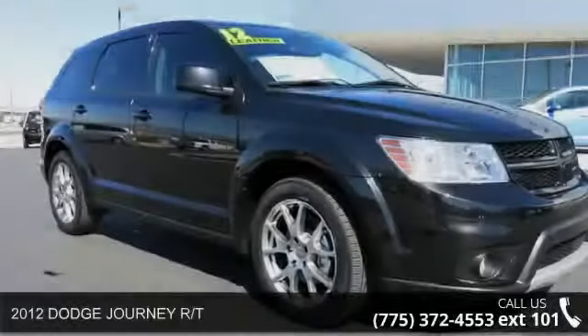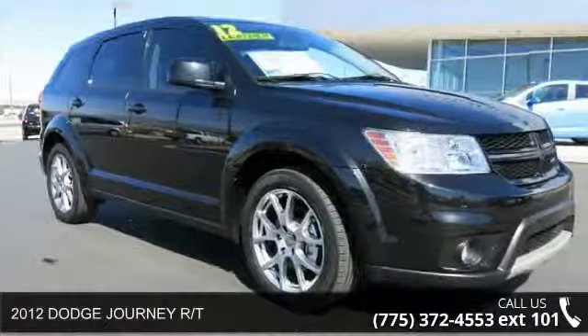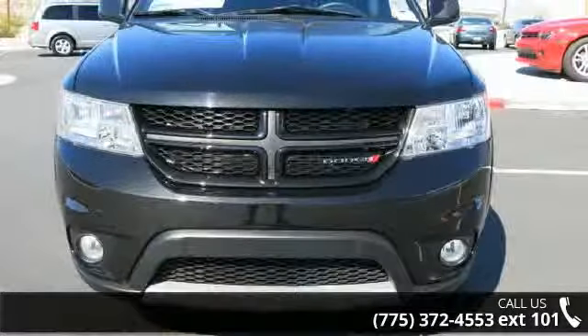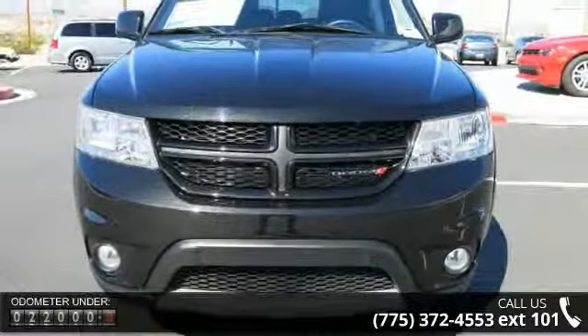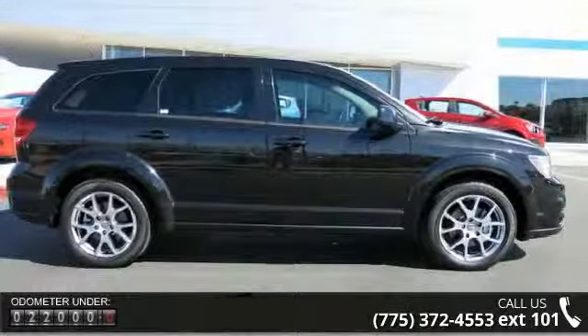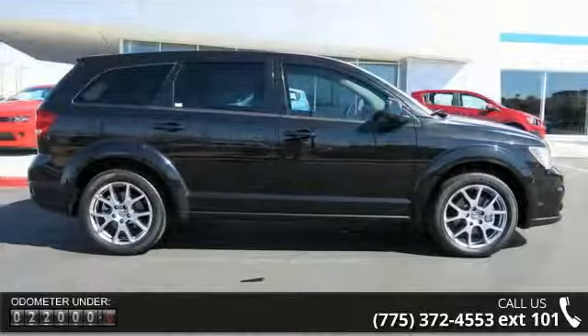Presenting the 2012 Dodge Journey RT. If you are looking for an automobile with great features, look no further. This vehicle comes with a reliable six cylinder engine connected to a smooth shifting automatic transmission. This vehicle's top features include: